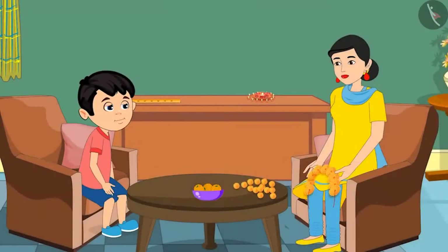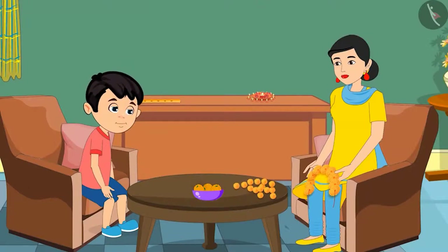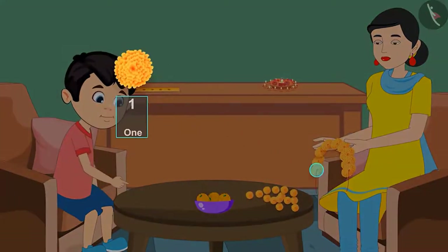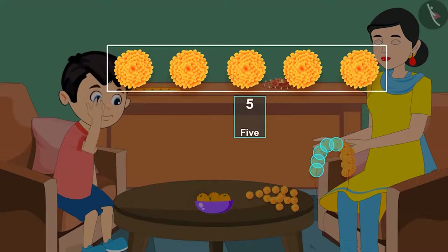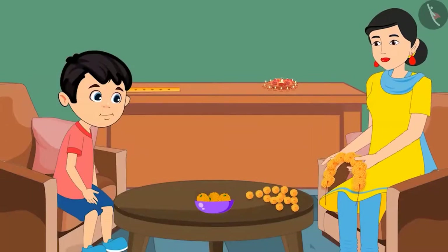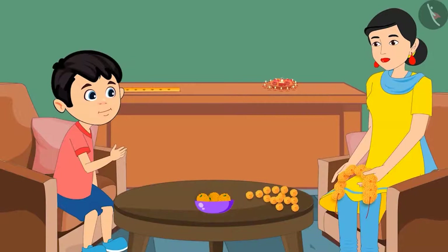Mom, may I also help you in making the garland? Yes, why not, Chotu? But first tell me how many flowers are there in this garland? Okay, mom. 1, 2, 3, 4, 5 and a few more. How many more? I don't know that. How will you count the rest of the flowers?